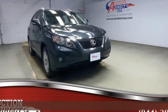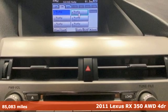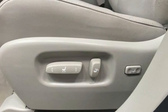Here's a 2011 Lexus RX 350. This RX 350 is luxury without apology. Sink into the driver's seat and experience its intense elegance.